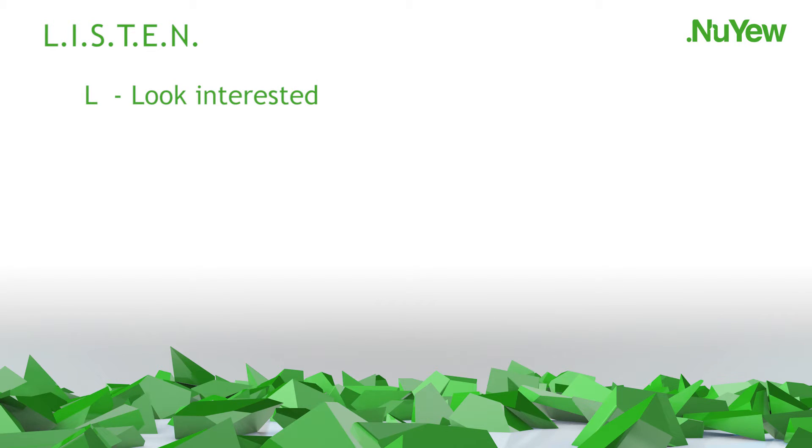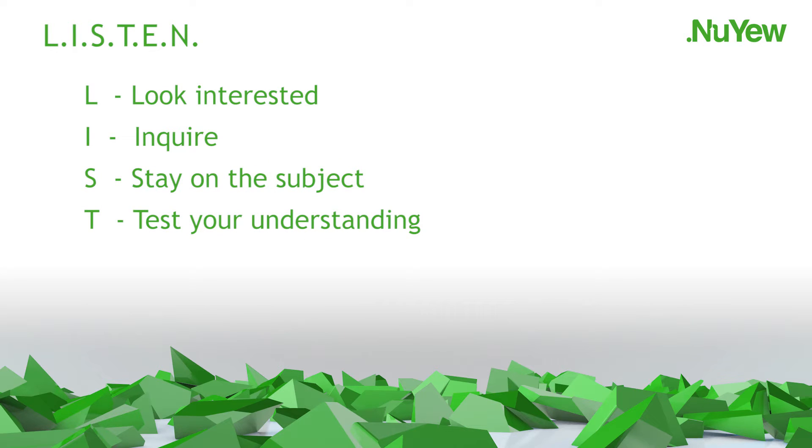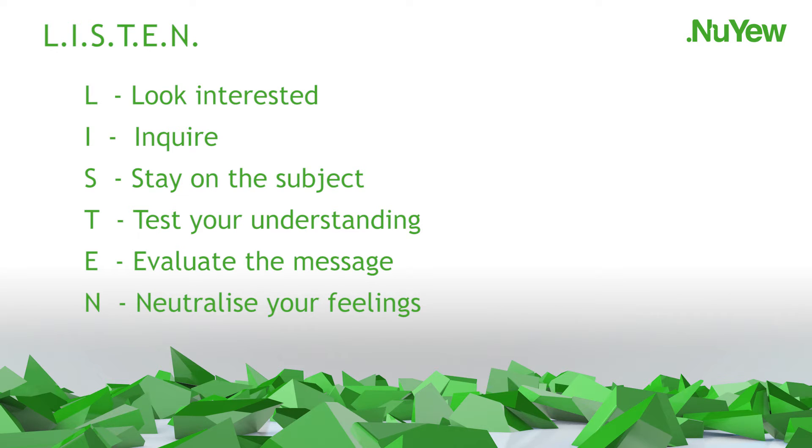The average person spends 45% of their time listening, but sadly 75% of oral communication is lost and the remaining 25% is forgotten within weeks. Listening is an active process. The word LISTEN is a useful mnemonic for better listening skills: L — Look interested, give encouraging signs. I — Enquire, ask questions, take notes. S — Stay on the subject. T — Test your understanding, paraphrase and summarise. E — Evaluate the message, what is being said and how it comes across. N — Neutralise your feelings, keep an open mind.